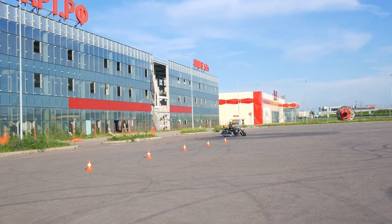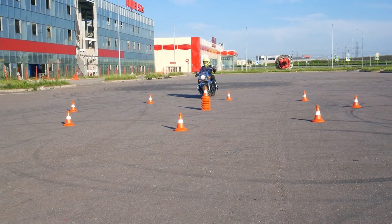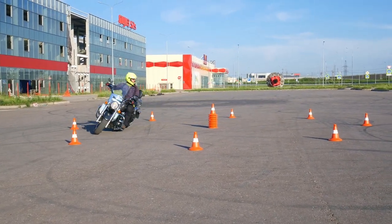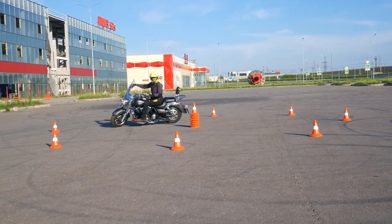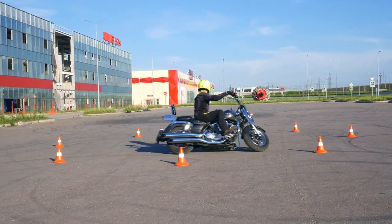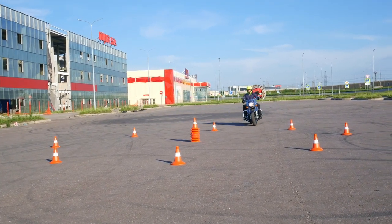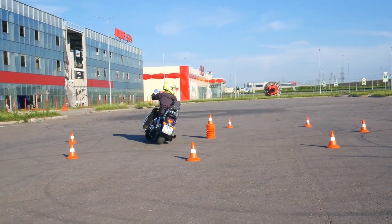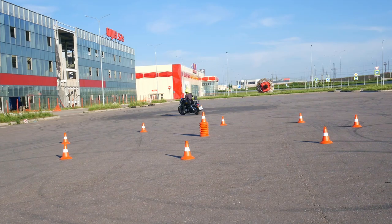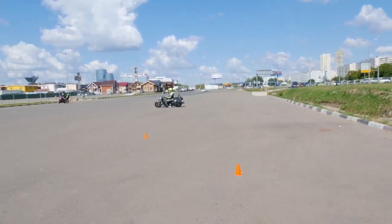Moving on to the third common beginner cruiser rider problem: full lock turning. Cruisers and tourers are usually surprisingly maneuverable for their size, thanks to the fact that they have a huge lock-to-lock handlebar turning angle. Any cruiser rider should be able to fully benefit from this, so it's a shame that so many people are afraid to take on full lock turns. You only need two things to successfully make a full lock turn. First, you need good clutch control. Keep your throttle slightly open and use your clutch to change your bike's speed. Pull it a little to slow down, release it a little to gain speed. Now start making a big circle and try to relax your arms — don't try to steer.